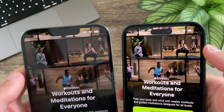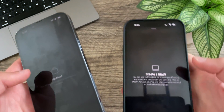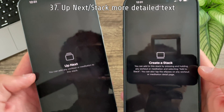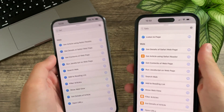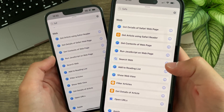In Fitness+ the icon for the Up Next list has been updated, and inside that menu 'Up Next' has become 'Create a Stack,' with all new text replacing the old — 'You can add any workout or meditation to the stack.'